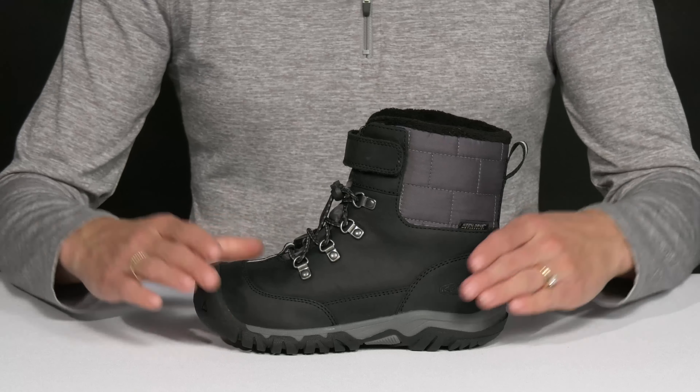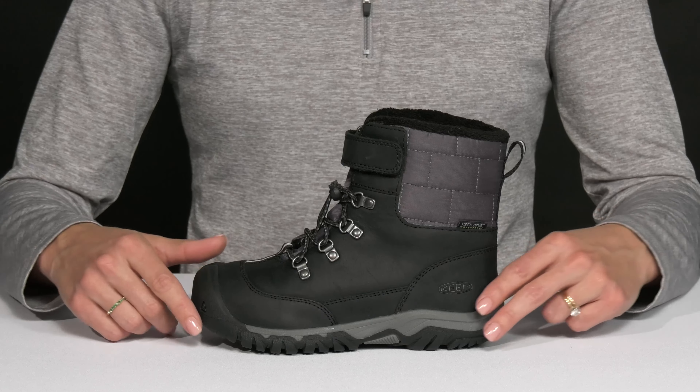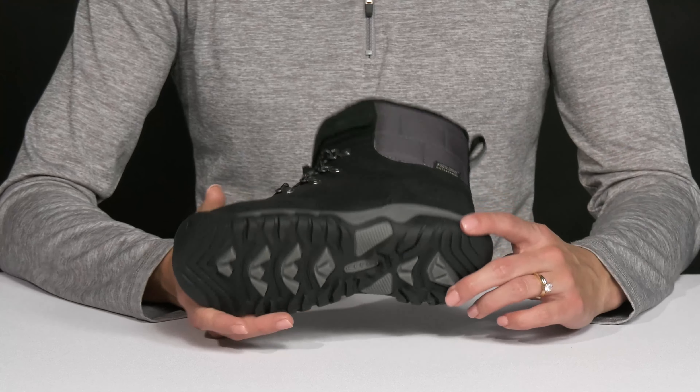These are crafted with a nice shield and protection around the midsole — it is going to be long lasting and durable — which leads to an outsole that has multi-directional lugs to give them great traction and stability.